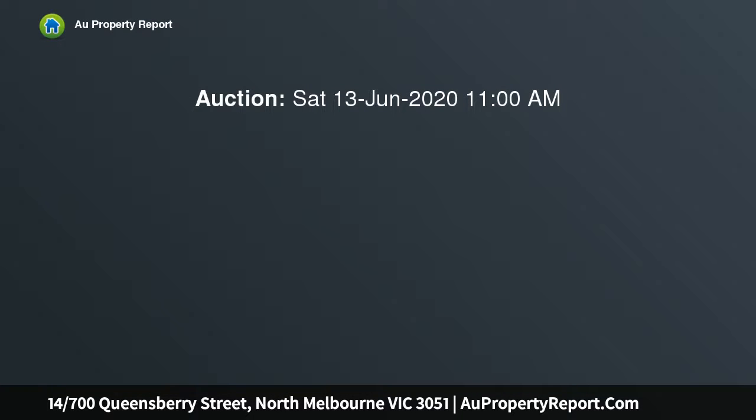Located in the heart of vibrant North Melbourne, this modernized Queensbury Plaza three-bedroom apartment is perfect for anyone wanting to get into the sought-after area.